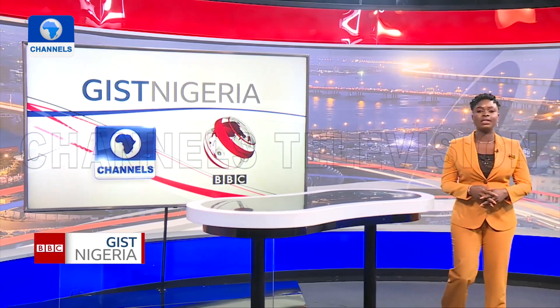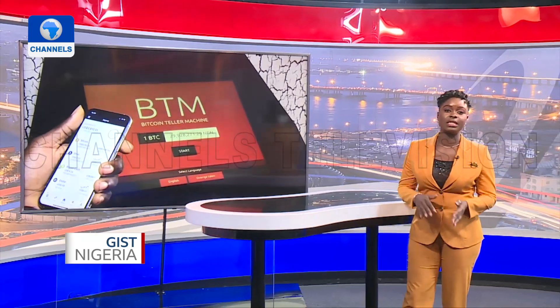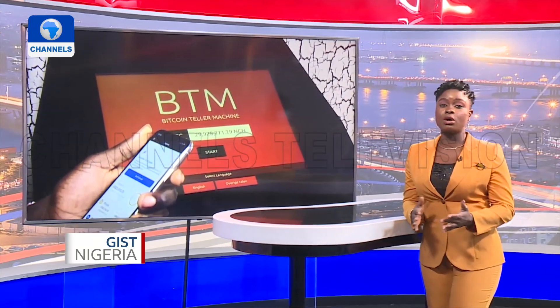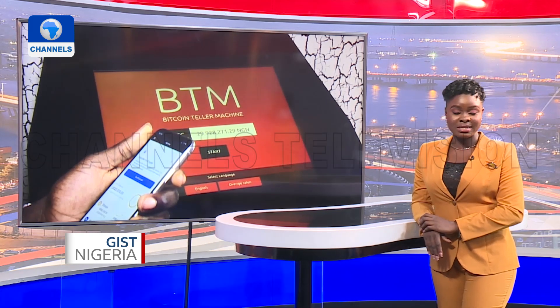Moving on, a young Nigerian entrepreneur, Adekule Daniel, has developed a Bitcoin automated teller machine in Lagos, the first in the country. Daniel says he wants to bring digital assets closer to the people in real time, while making Bitcoin transactions more convenient and secure. Here's the story.